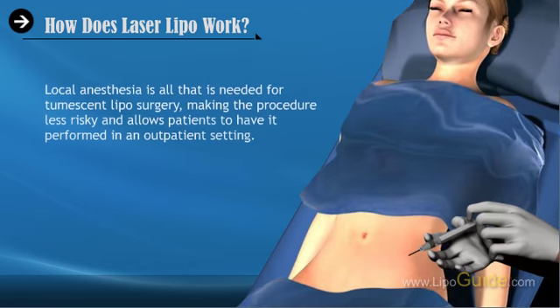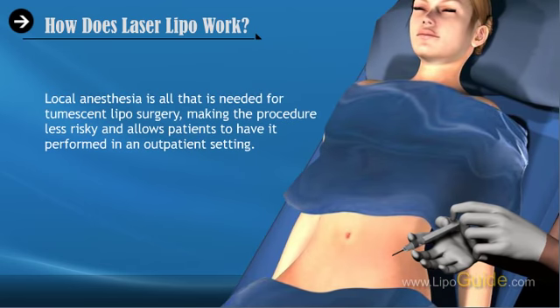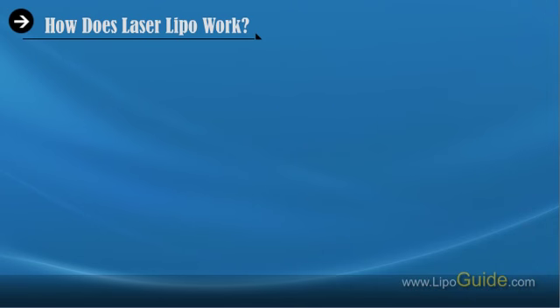Local anesthesia is all that is needed for Tumescent Lipo surgery, making the procedure less risky and allowing patients to have it performed in an outpatient setting. This lowers the cost and shortens the recovery period.